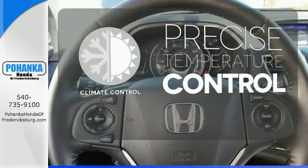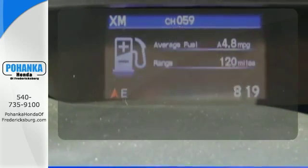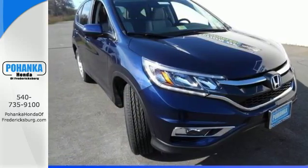Select the perfect temperature with the climate control. The heated seats keep you comfortable no matter how cold it is. Get the efficiency and versatility you crave. Come take a look today.